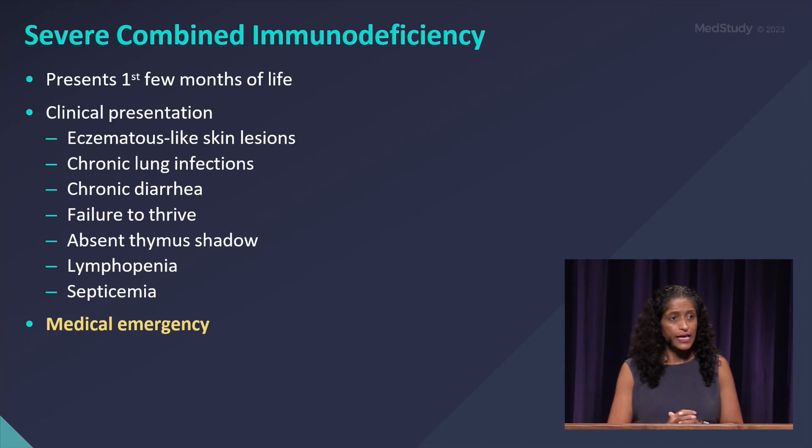Lymphopenia, septicemia — and this is considered a true medical emergency. The great news is, since 2018, all 50 states have this as part of their newborn screening, so you should be able to diagnose these patients early. Transplantation early has a good outcome for these patients, and that's why it is now universally part of the newborn screen.